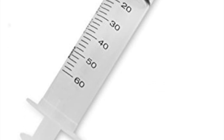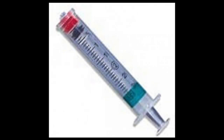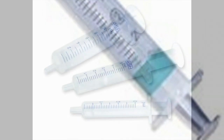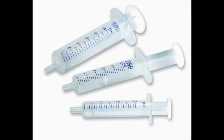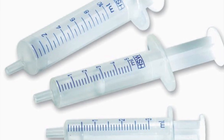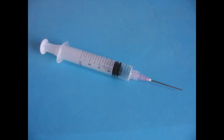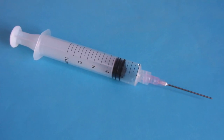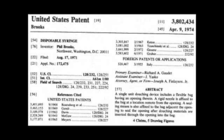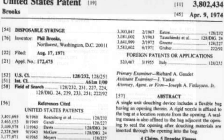Syringes are used to administer injections, insert intravenous drugs into the bloodstream, apply compounds such as glue or lubricant, or even to measure fluid. The syringe has a lot of different uses across many different fields, whether it's the medical field or the construction field. His invention of the disposable syringe helped all these different industries and fields to save money.